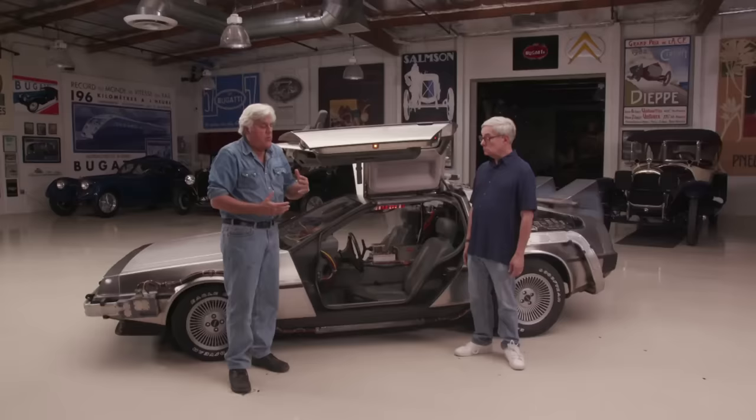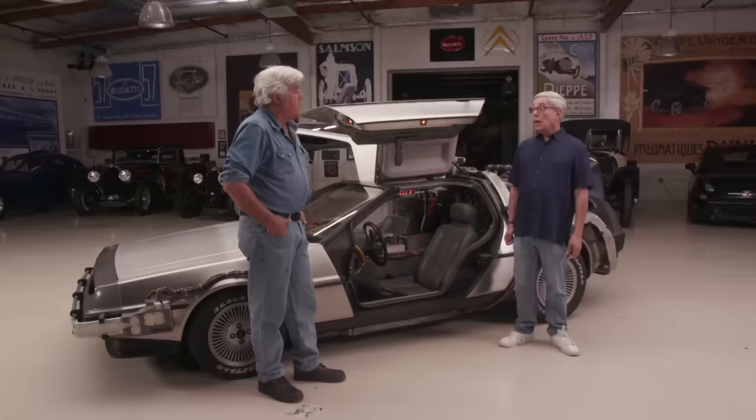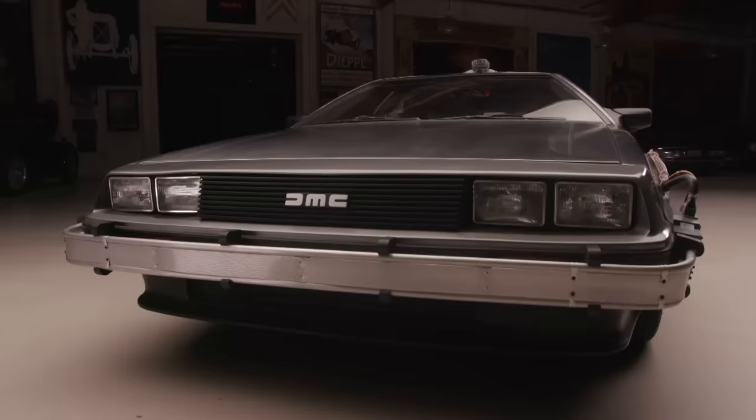Let's go back to the genesis of this film. Were you a car fan? Did you have a car in mind when you were writing the film? Actually, in the original two drafts of the script, the time machine was built in an old refrigerator.